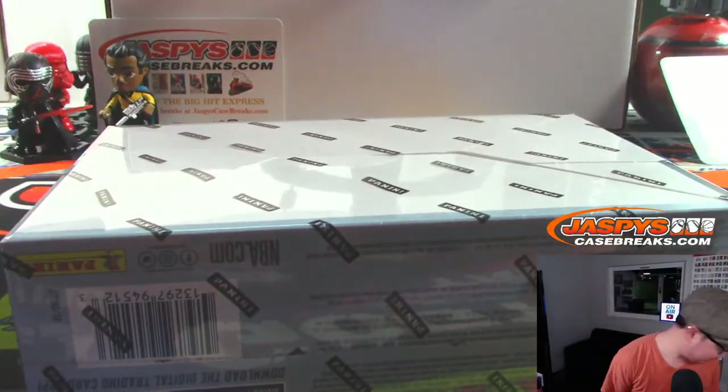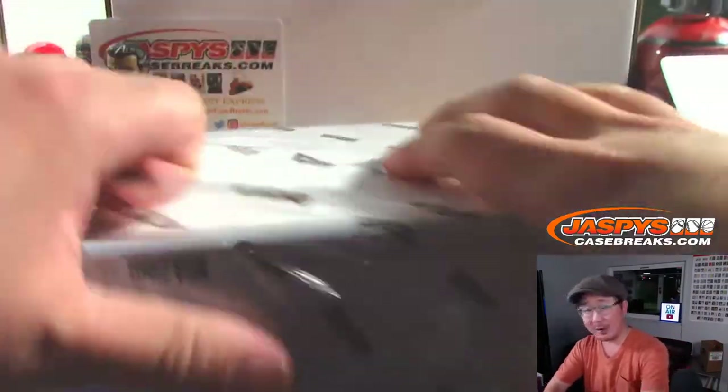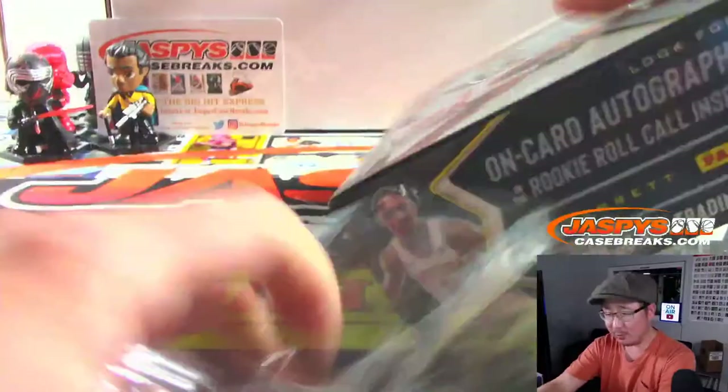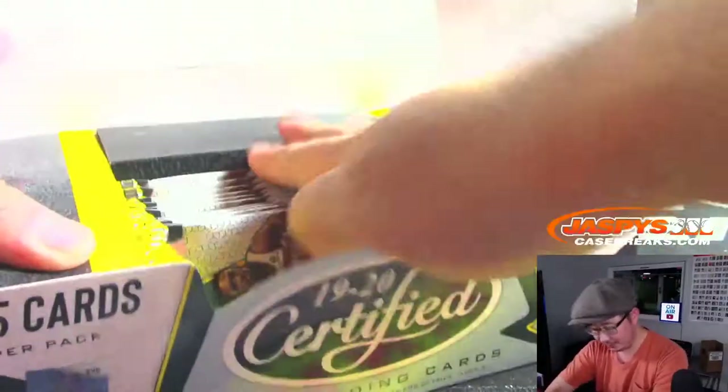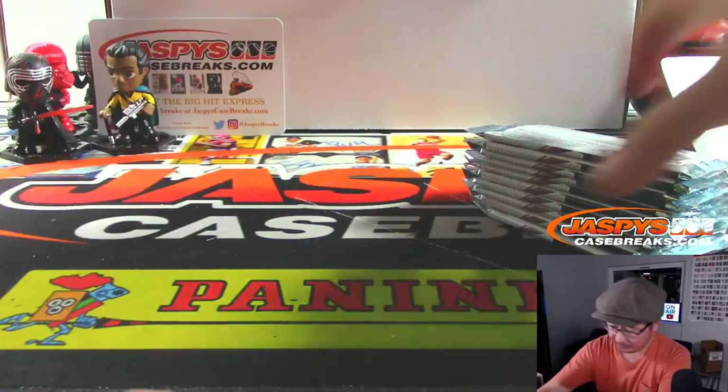Makes life easy for me because all I've got to do is open this up. Here's my knife — it's in my pocket. No randomizing, no trade windows, nothing. Just open up the box and rip open the packs. Let's see what we got.